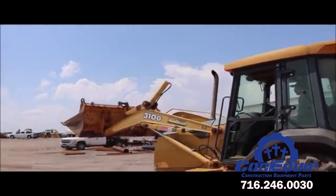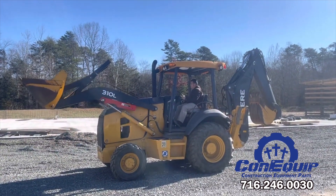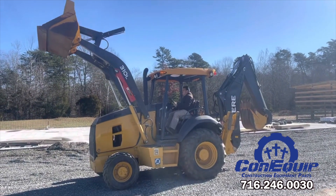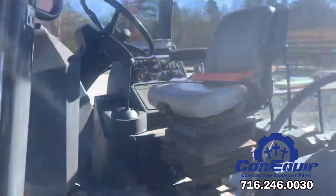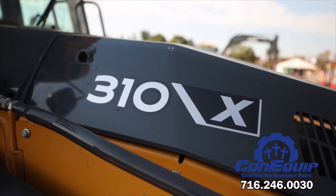And today, the efficient 310L-EP, proven 310L, 310SL, and 310SL-HL with PCLS hydraulics and lift mode keep loading, lifting, and serving John Deere customers worldwide.